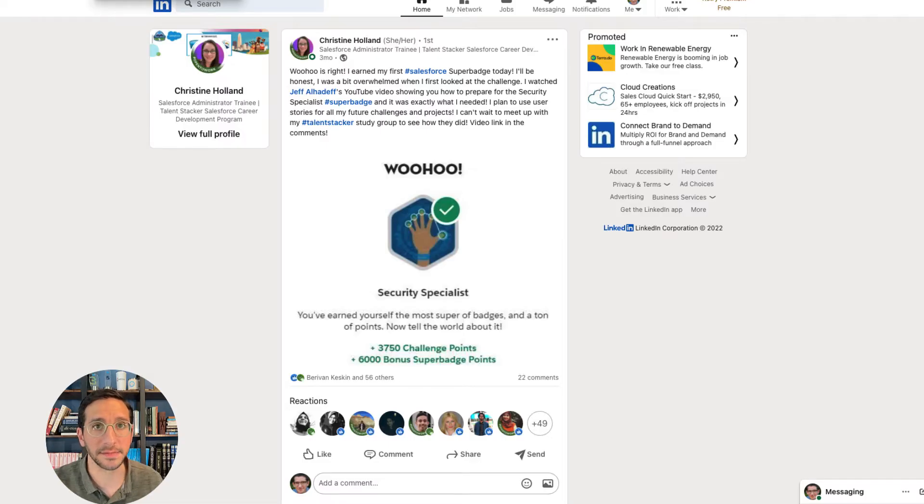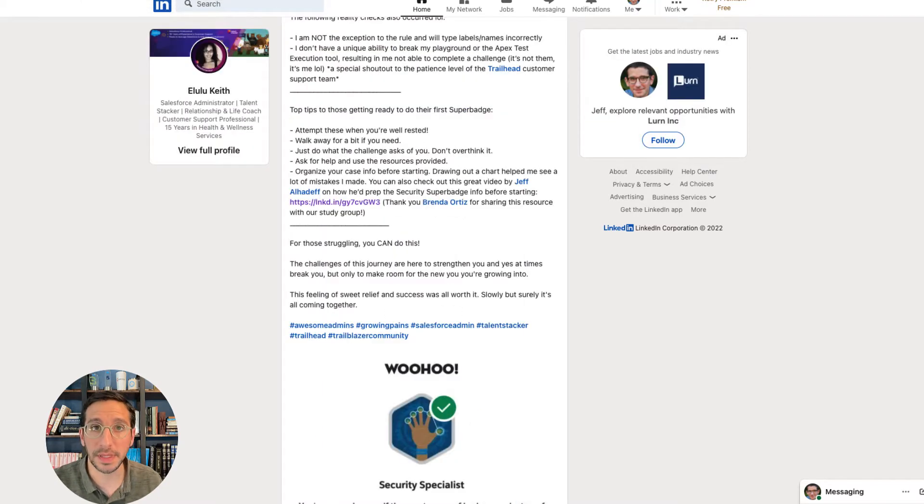I also got some amazing feedback from people on LinkedIn, which I'm so grateful for. If you would like to reach out to me on LinkedIn, just please mention a little comment and say how you came across me. I love to connect and love to be able to track your career and answer any questions that I can for you.